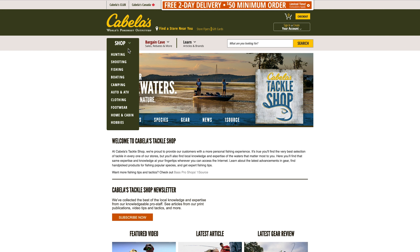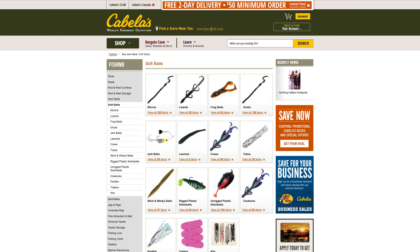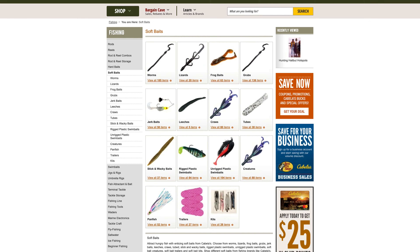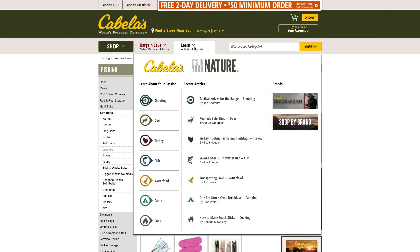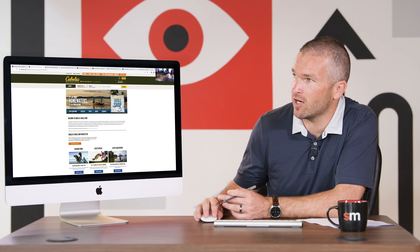If you look at their structure and go to a fishing section, there are no articles — you get kind of a disconnect. Even if you go to soft baits in fishing, there's no real push to their blog posts. You have to go into learning and then go into fishing to learn more, but it's not great from a structural standpoint. It's disconnected, it's not in a silo, and those things can impact user experience, time on site, and ability to actually stick with things — all of which can hurt your site overall.